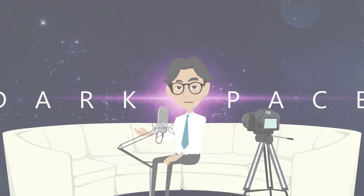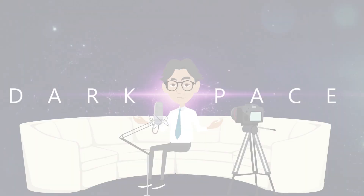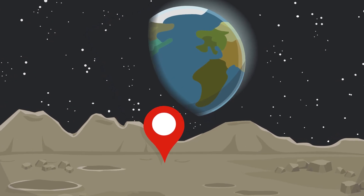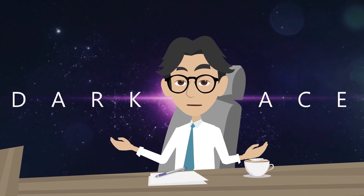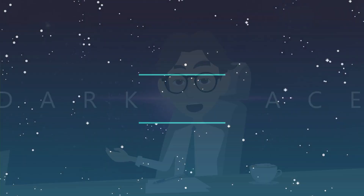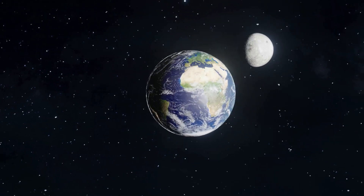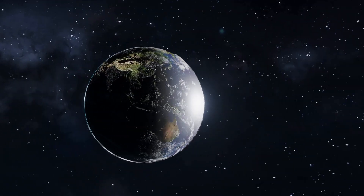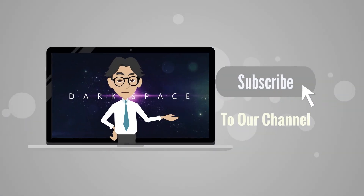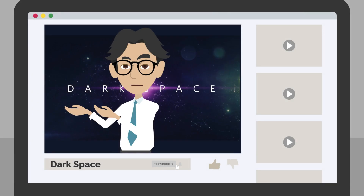And that's it for our guide to building a lunar base. From choosing the ideal location to building and maintaining the base, we've covered it all. We've also looked into the future and how lunar bases could play a key role in space exploration, tourism, and scientific discoveries. We hope this guide has inspired you to think about the endless possibilities of human space exploration. Don't forget to subscribe to DarkSpace for more fascinating space content. Thanks for watching, and keep exploring.